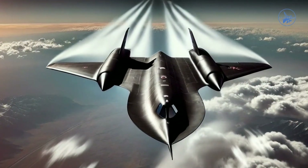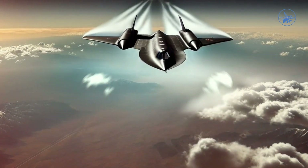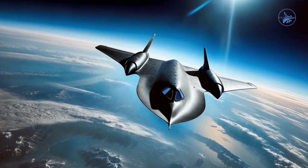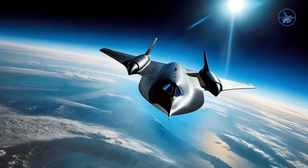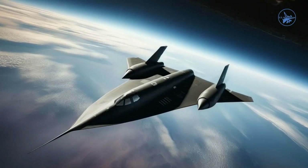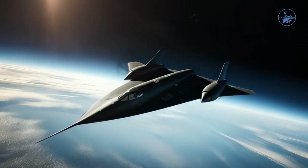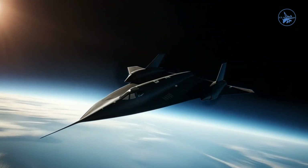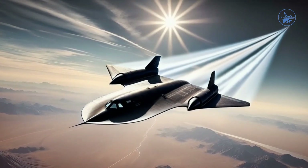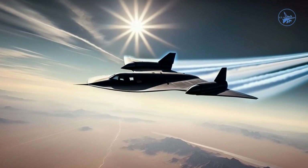Regular maintenance was required to reapply the sealants, but completely eliminating leaks was impractical due to the labor-intensive nature of the process. Instead, the SR-71 operated within an acceptable fuel leakage threshold. The SR-71 carried an impressive amount of fuel, comprising approximately 59% of the aircraft's total weight. Depending on its sensor payload, the aircraft's wet weight ranged from 61 to 63 tons, while its dry weight was between 25 and 27 tons.